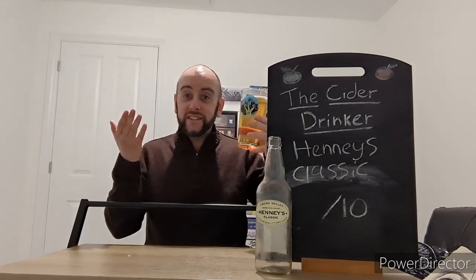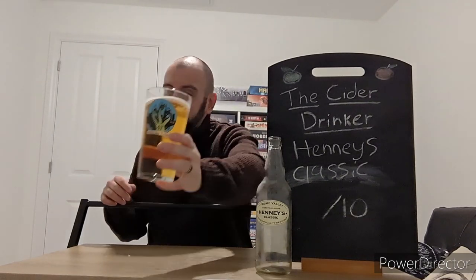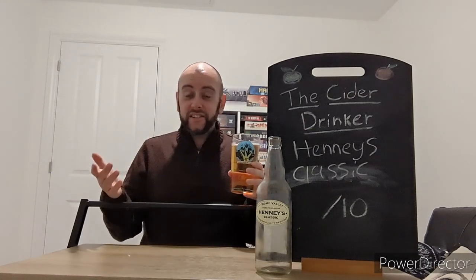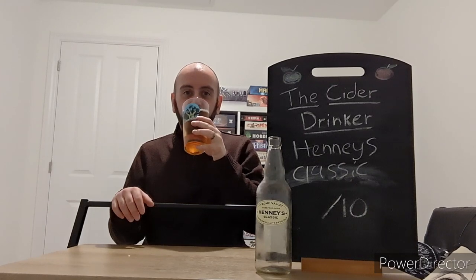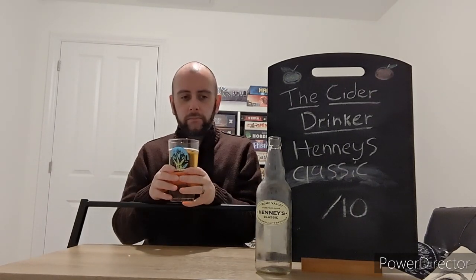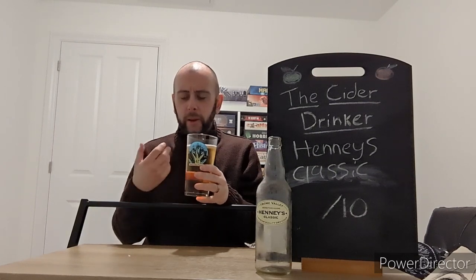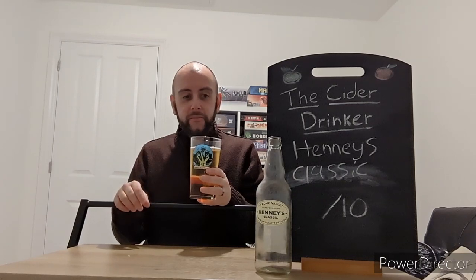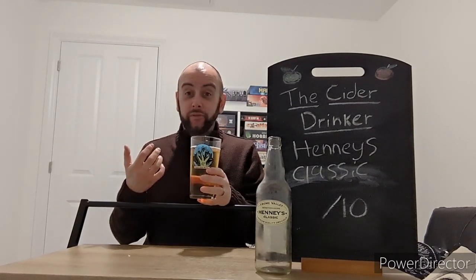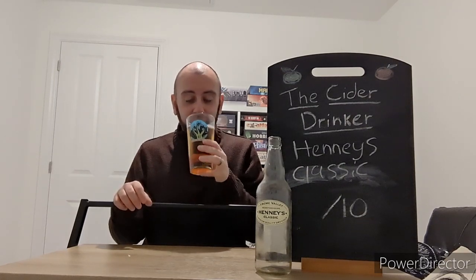Let's see if it's in the taste, shall we? Cheers, everyone — is Henney's still a cider to watch out for? Let's find out. Cheers. Caramel — caramel right off the bat. Wow, that is very prominent.